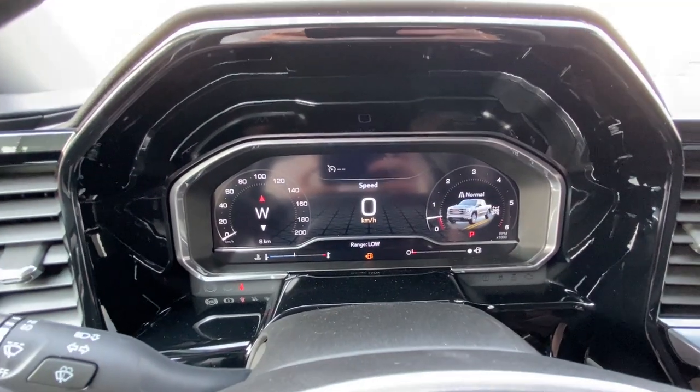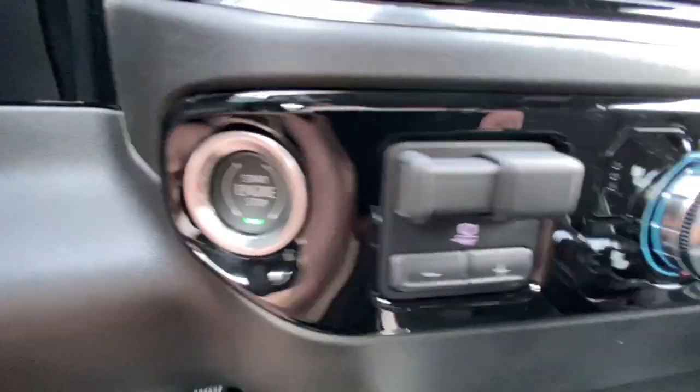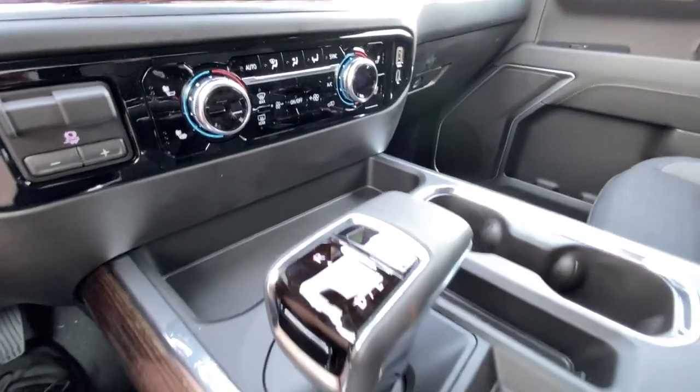The full digital gauge cluster and 13.4-inch touchscreen come complete with Android Auto, Apple CarPlay, and navigation. There's also push to start ignition, integrated trailer braking, dual zone climate control, and the shifter is in the center console.